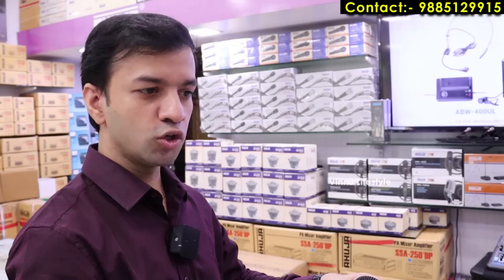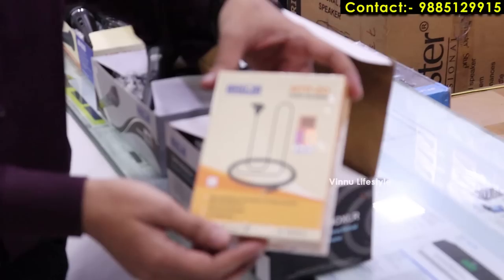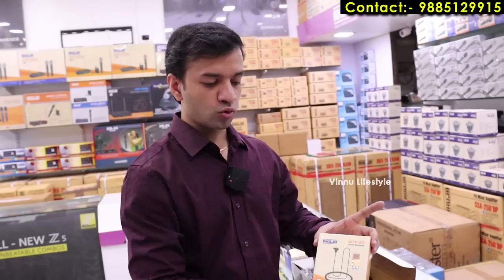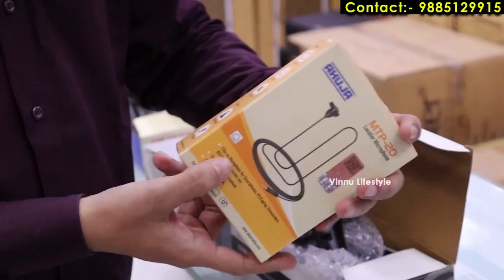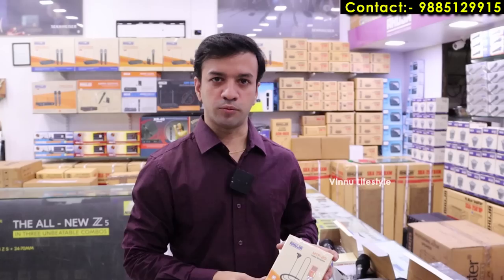This is a lapel microphone, used for laptop, phone, camera, students, online classes, YouTube, and vloggers — a multi-purpose product. The wholesale price of this lapel mic is 875 rupees. Pricing differs for wholesalers and retailers depending on the quantity you buy.